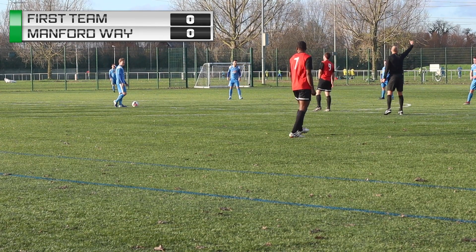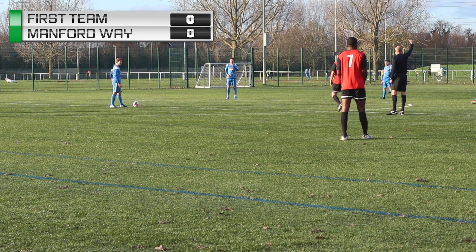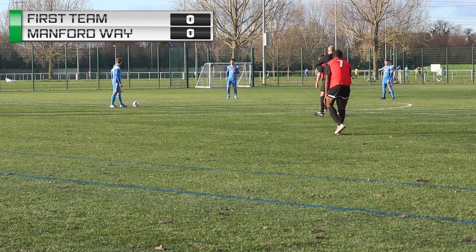Here we go for today's fixture against Manford Way in the EOFL Division 1.